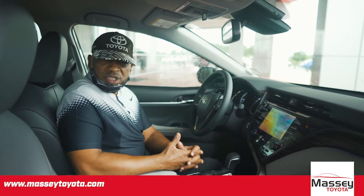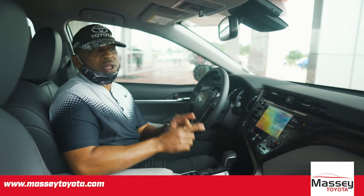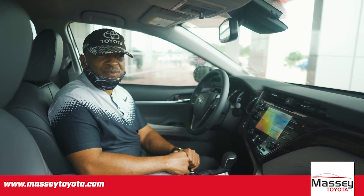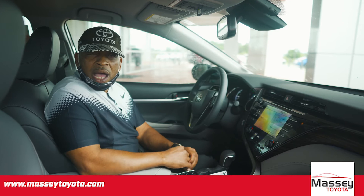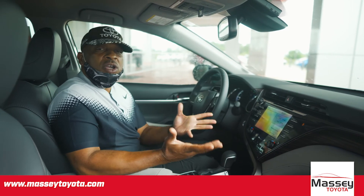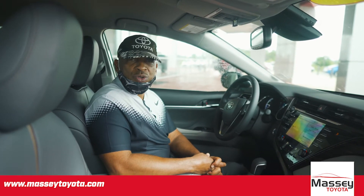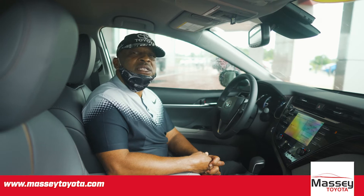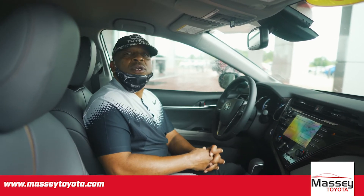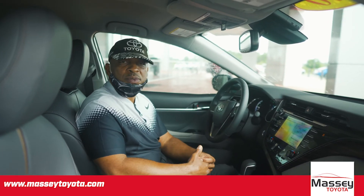That Safety Connect feature is complimentary the first one year, unlimited miles. You also have standard roadside assistance — if you lock your keys in the car, run out of gas, need a jump, need to be towed, or have a flat tire, we'll send someone out to you complimentary for the first two years, unlimited miles. You also have complimentary maintenance — two years, up to 25,000 miles — at any Toyota dealership in the United States, covering tire rotations, oil changes, and multi-point inspections where they check and replenish all your fluids.